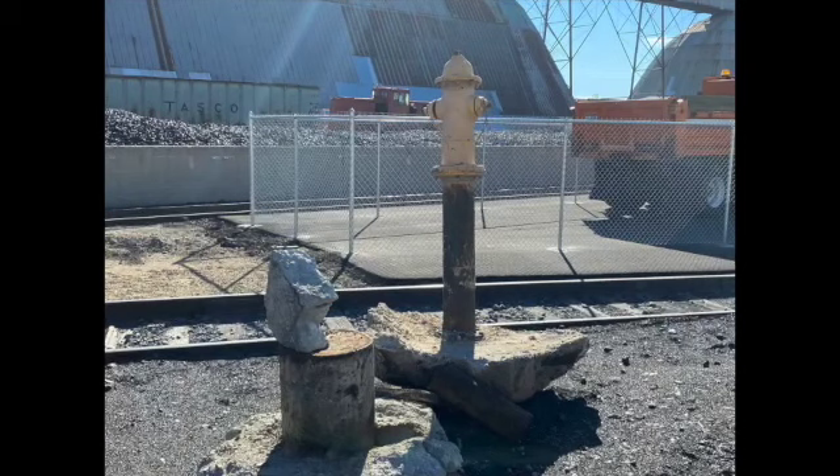If you see this hydrant, it's just yard art — don't use it. Have a great day, guys. Thanks.